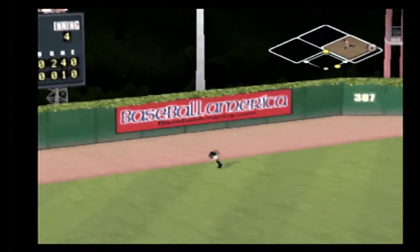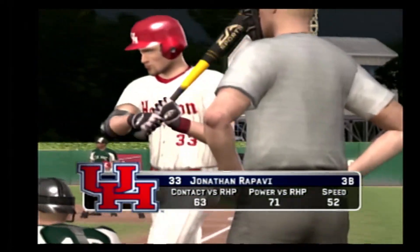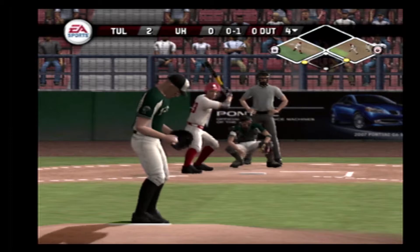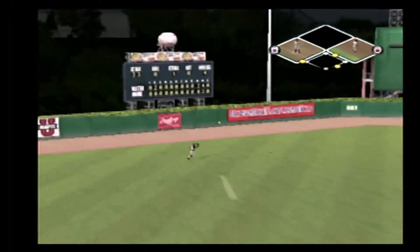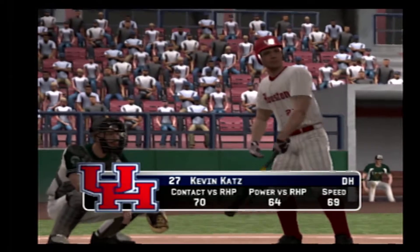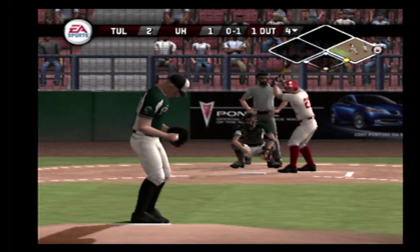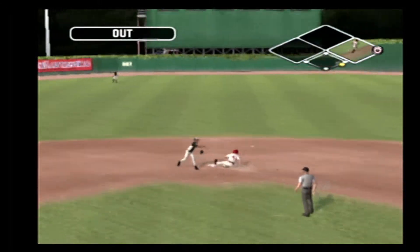Number four is now 0 for 1 at the plate today. Breaking ball misses inside — two balls, no strikes. A ground ball headed for the hole — right through the hole. The chance for the force at second. The senior is aboard with a single and there's nobody out. Breaking ball at the top of the zone for a strike.